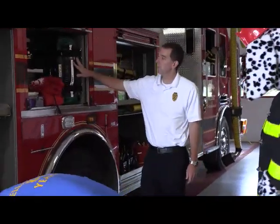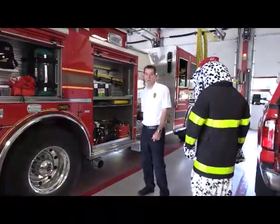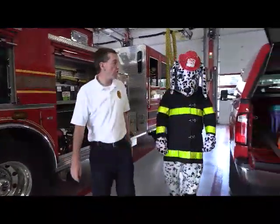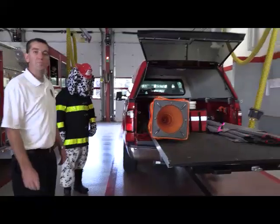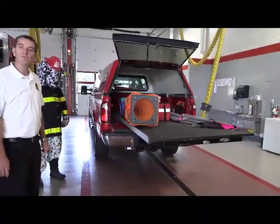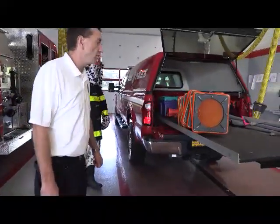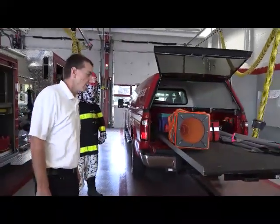Here's our medical department. If someone needs medical attention, we have that capability, and we have more hand tools here as well. And lastly, this is our fire police vehicle. If we ever need to shut a road down — we can't have traffic going through if we're working at a scene — so we have cones and other signs to shut the road down.